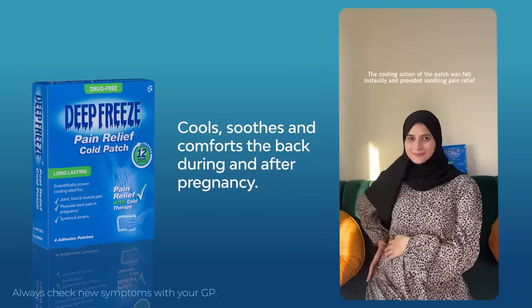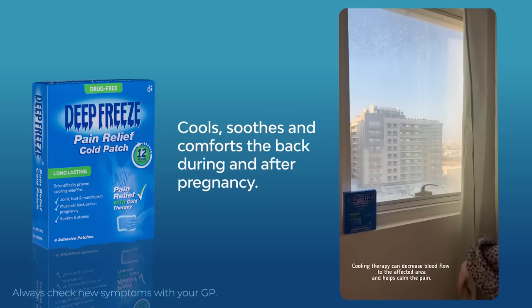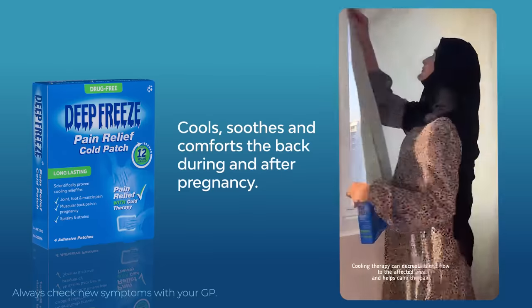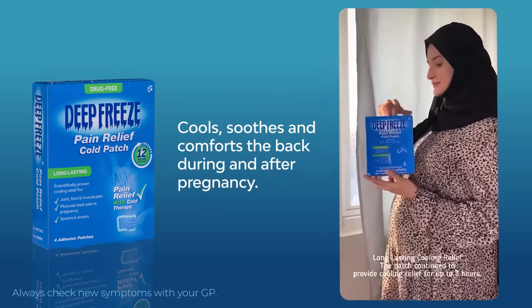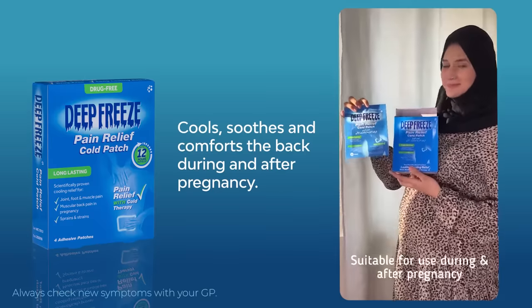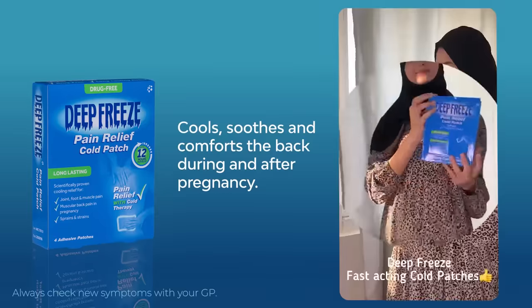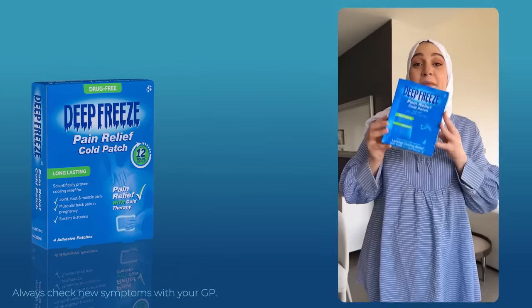I applied them on my back as it hurts the most, and to my surprise the cooling action of the patch was felt quickly and it gave me pain relief. Cooling therapy decreases blood flow to the affected area and helps calm the pain. It's a long-lasting cooling relief — up to three hours — and it is suitable for use during and after pregnancy.